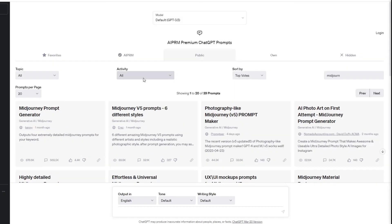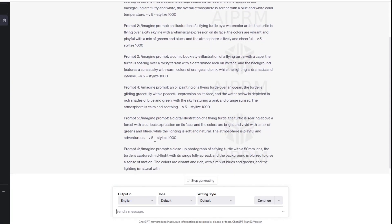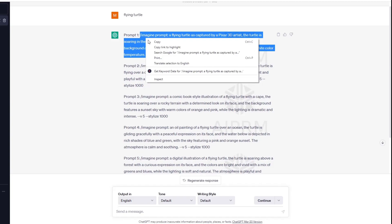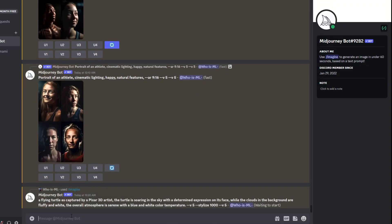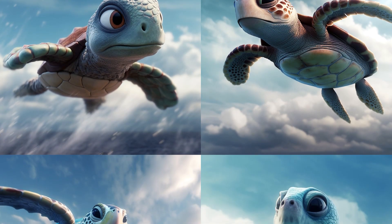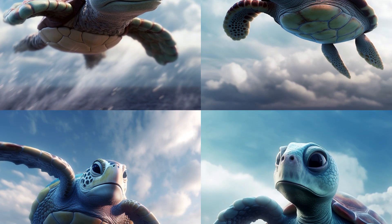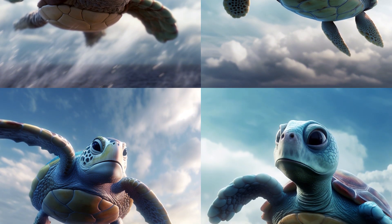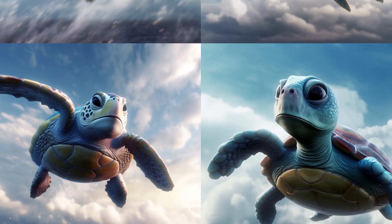I'm going to select Mid-Journey V5 Prompts, six different styles. Type in whatever you want to create — how about a flying turtle? Click on the Send button and it's that easy. Six different ready-to-go prompts that you can paste into Mid-Journey. This is stunning: a true Pixar 3D image of a flying turtle showcasing dazzling colors and lifelike details. I'm just in awe at the power and creativity of Mid-Journey.